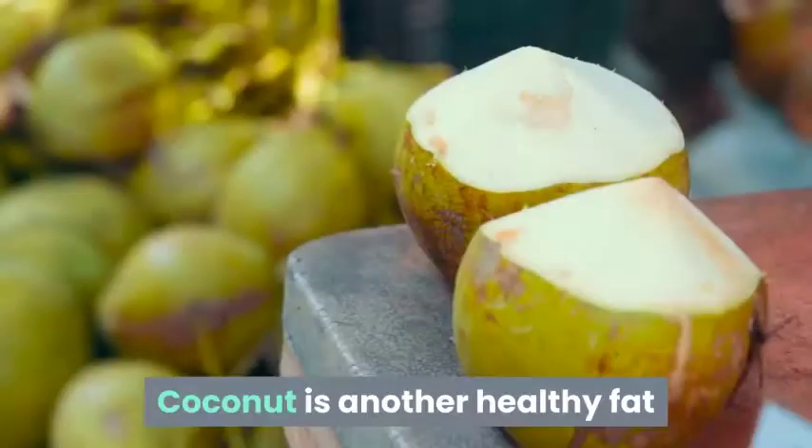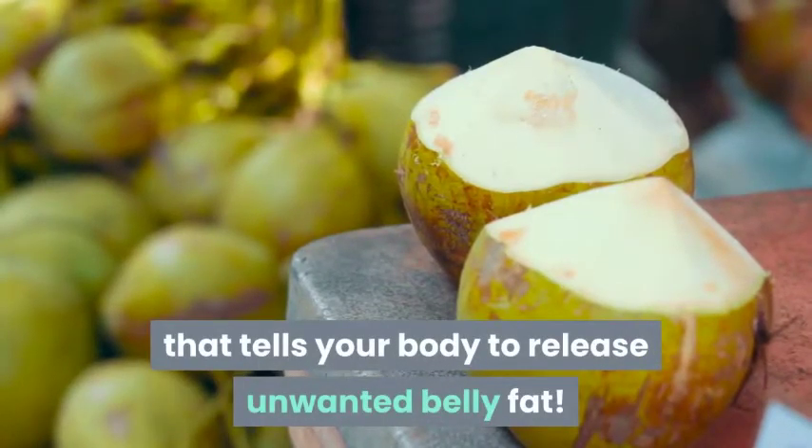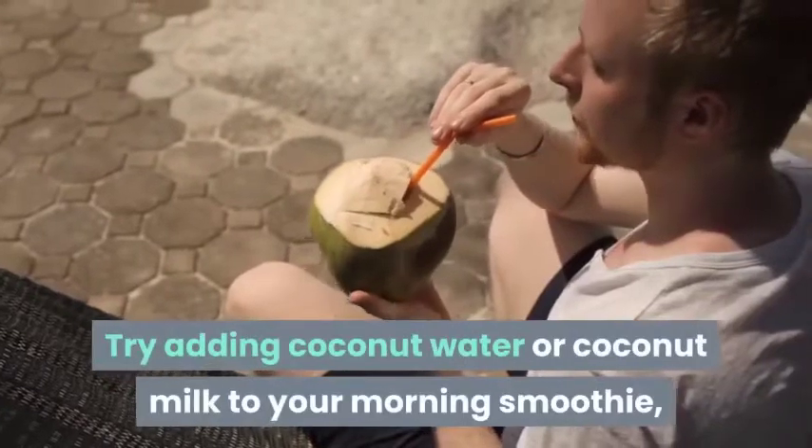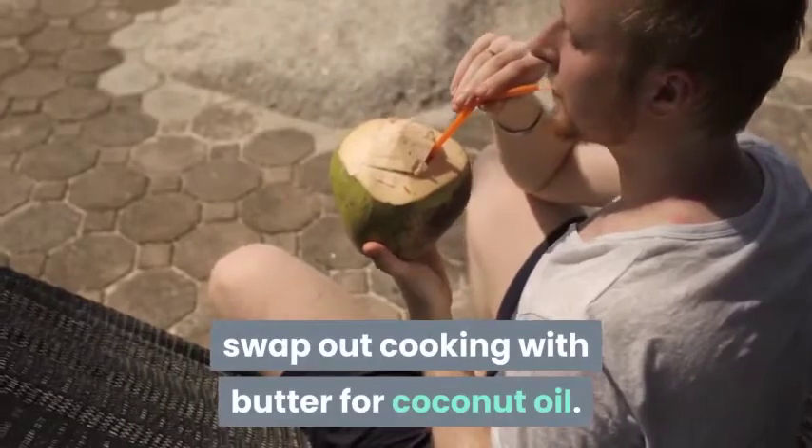5. Coconut. Coconut is another healthy fat that tells your body to release unwanted belly fat. Try adding coconut water or coconut milk to your morning smoothie, or swap out butter for coconut oil when cooking.